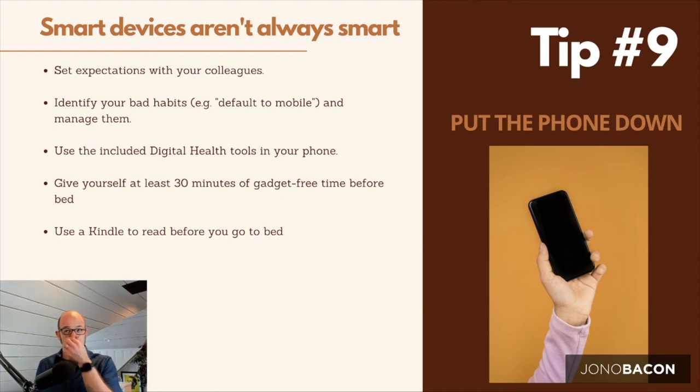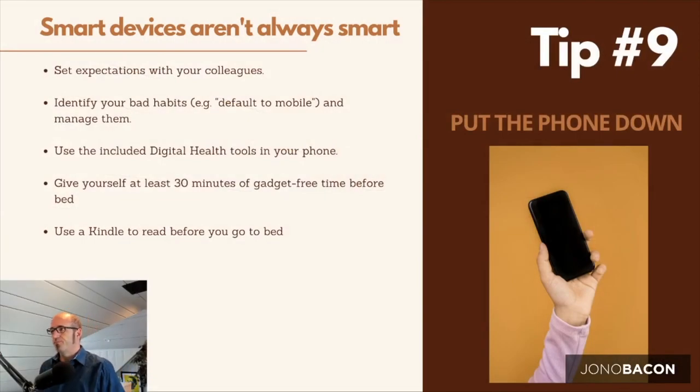Tip nine: smart devices are a big risk. We love our phones and tablets. When working from home, one real challenge is setting expectations with colleagues about when you'll be on these devices. If you see all your colleagues replying in the evenings, you feel like you need to follow up — remote workers always fear being seen as lazy. But you've got to set those expectations otherwise your phone becomes an absolute burden and you can never switch off.